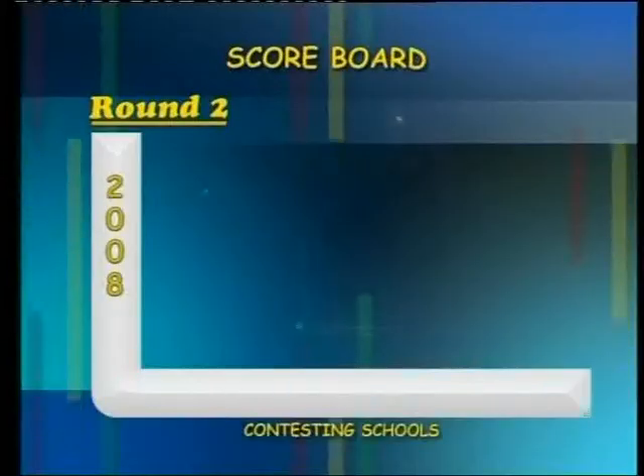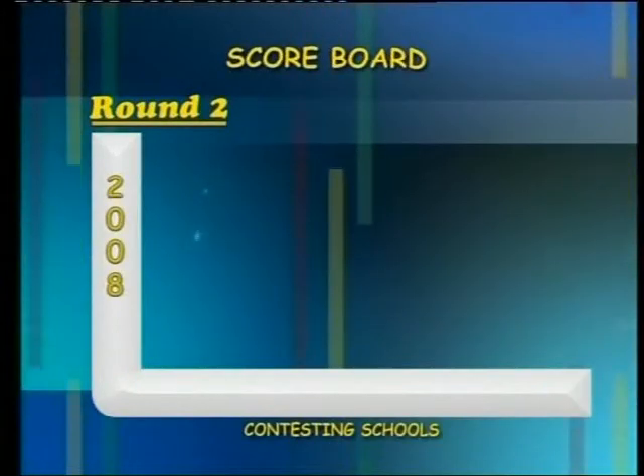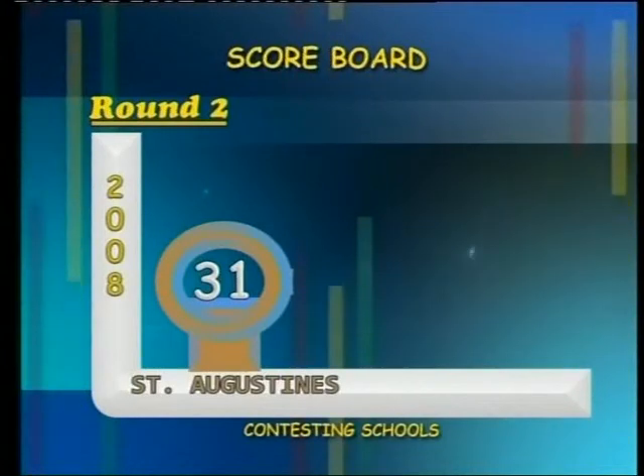At the end of the second round, the scores are: St. Augustine's College, 31 points; Keta Senior High School, 36 points.